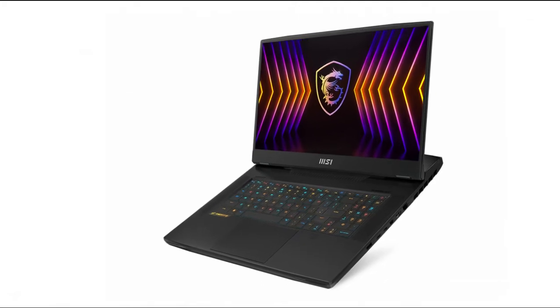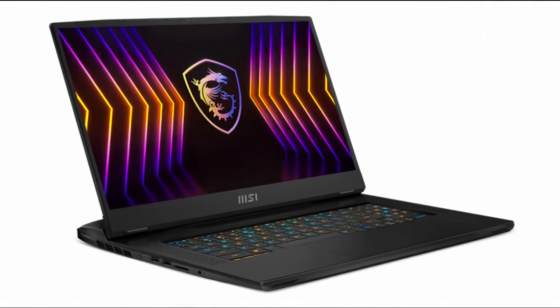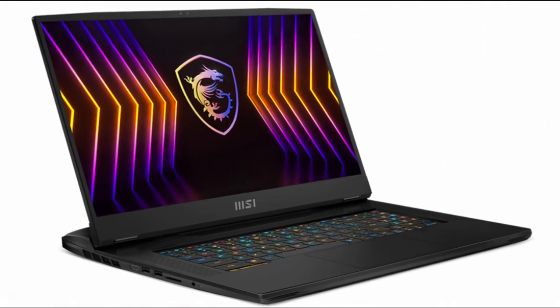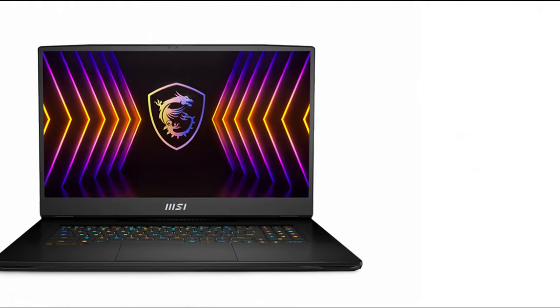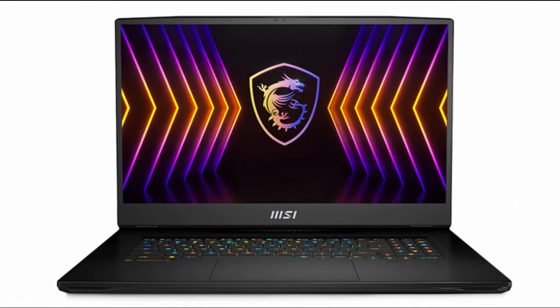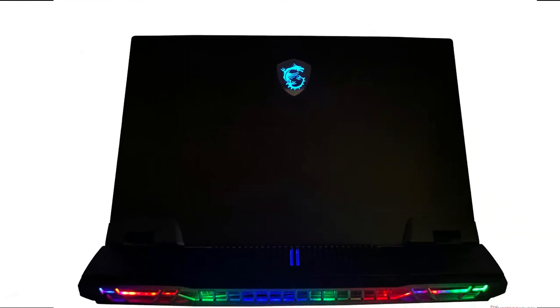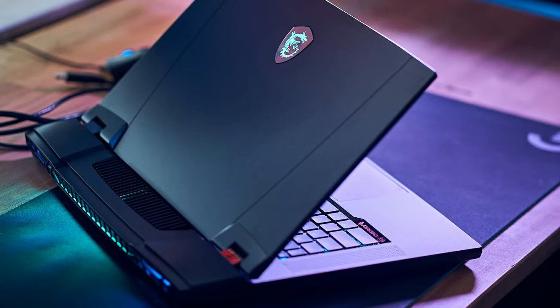The Titan GT77 is powered by the Core i9-12900HX, a 175W RTX 3080 Ti laptop GPU, and other niceties including plenty of NVMe storage, DDR5-4800 RAM, and a highly tactile Cherry MX mechanical keyboard — almost everything that enthusiast gamers aspire for. The Titan GT77 is a covetable desktop replacement indeed.